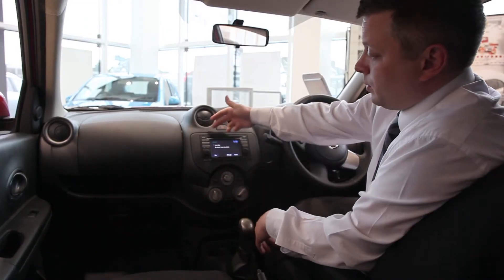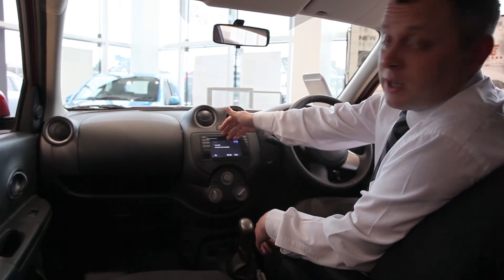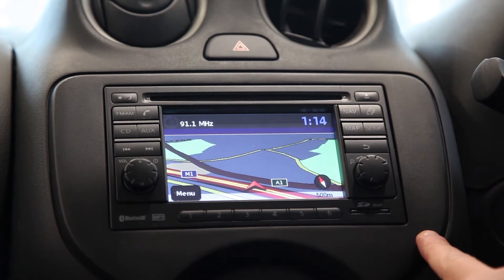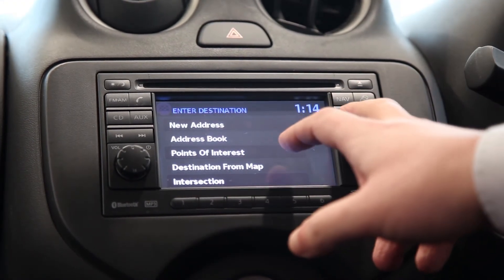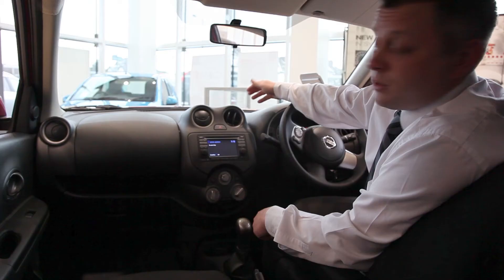Across the front here, it's all a touchscreen display. Through here you can access your radio, your CD, and obviously the navigation. With the navigation, pop the button on through here, enter your destination. You've got voice control on it as well, so the satellite navigation will tell you where you're going and where you need to turn. It's got a countdown system telling you how many miles you've got left and roughly how long the journey is going to take you.